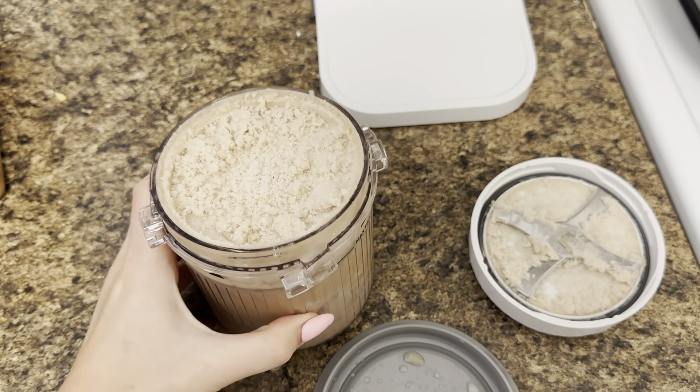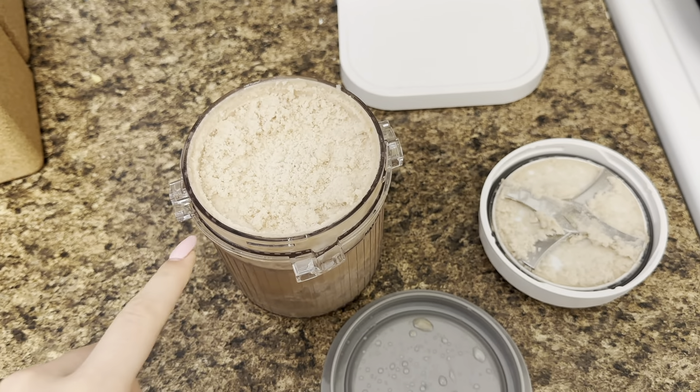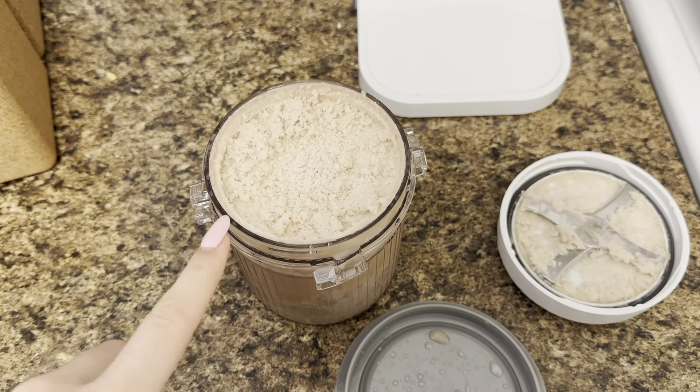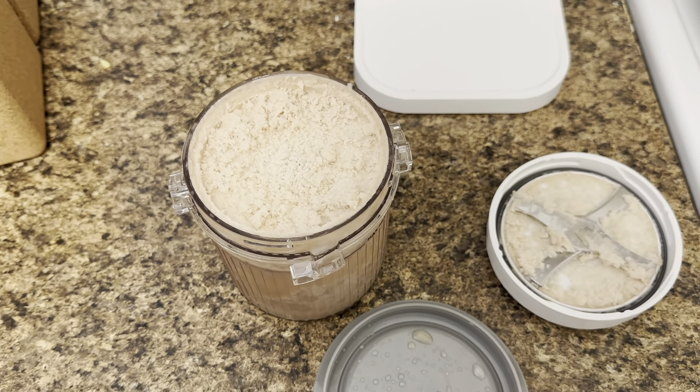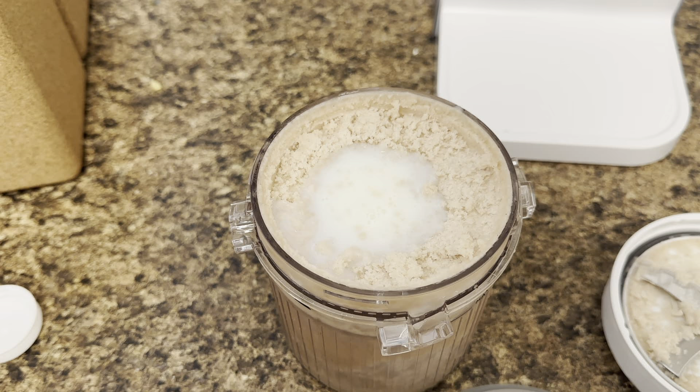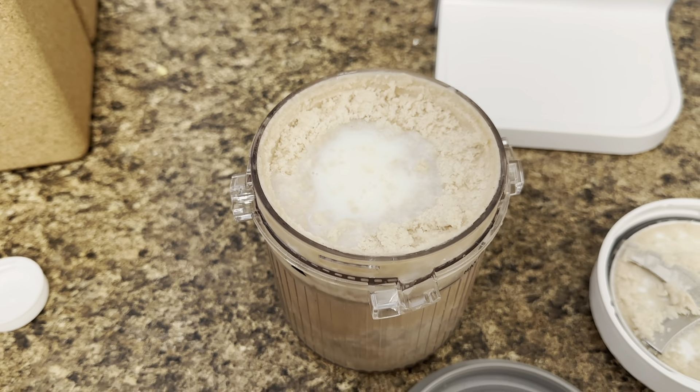The first spin is very powdery, but this is what always happens on TikTok. I'm going to make a little hole and pour some milk to make it more creamy. Okay, that should be more than enough — we'll do a second spin.